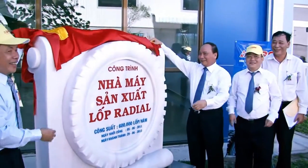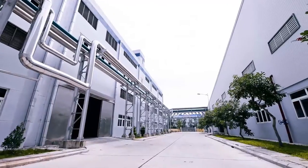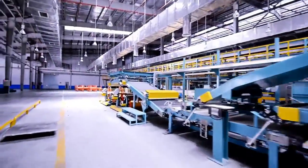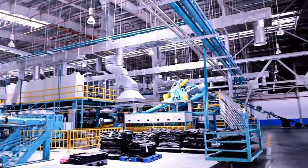In 2013, after an investment of over 160 million U.S. dollars, DRC opened the first steel radial truck tire factory in Da Nang City at a totally new Greenfield site. When fully operational, the factory will be able to produce 600,000 tires per year.